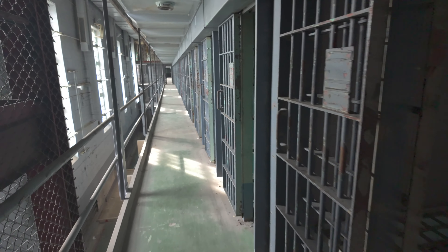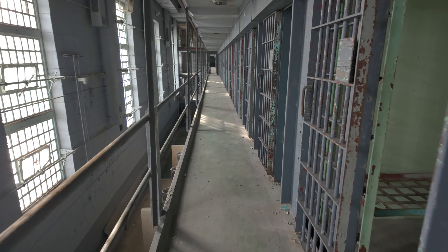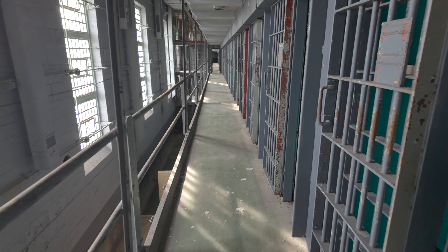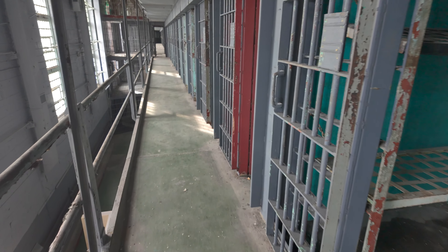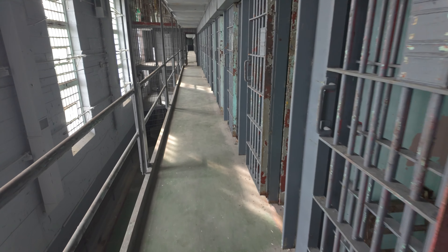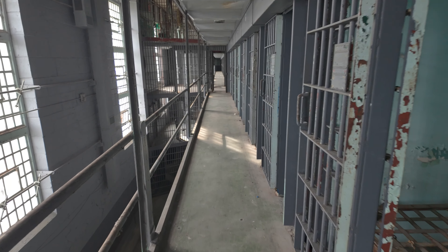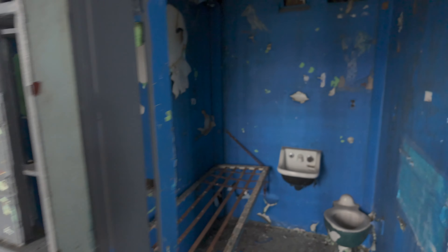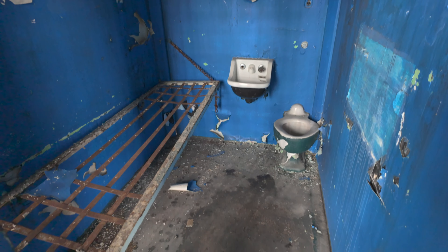We're just going to continue exploring the cell block. The stairs that I just went up a second ago did have slots in them and you could see all the way to the bottom, which is one of my least favorite things to have in stairs. You'll notice that these cells are very colorful — a lot of them are painted different colors, and honestly they look pretty great still. It definitely seems like a nice way to make your prison stay better.